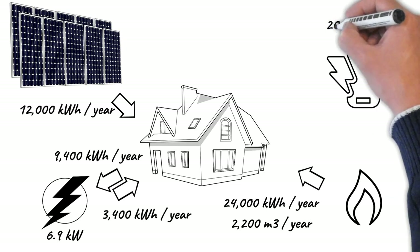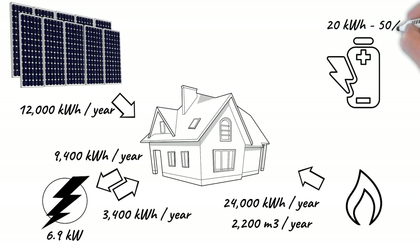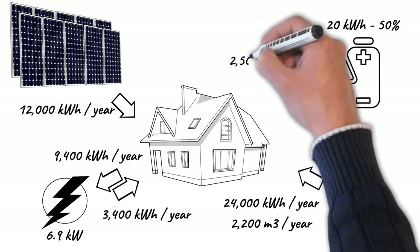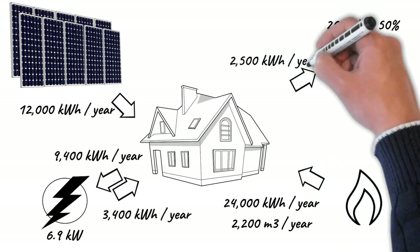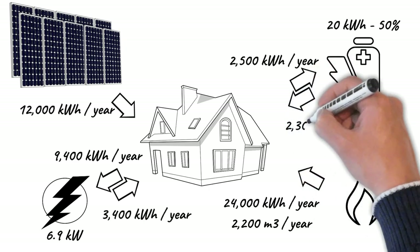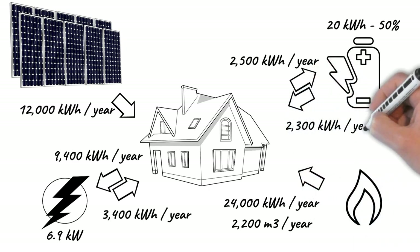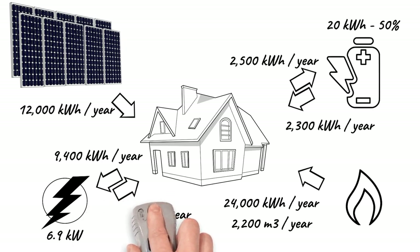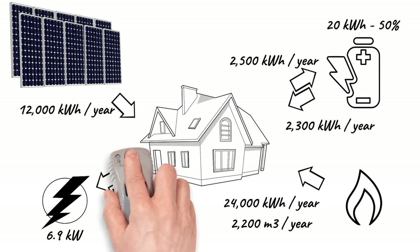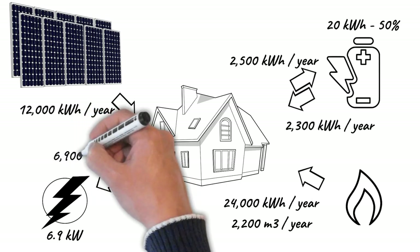To reduce the surplus energy that is injected into the network, it is planned to install a 20 kWh lithium battery with a discharge capacity of 50%, which will help lengthen its life. Assuming a roundtrip efficiency of 90%, the battery will make it possible to take advantage of another 2,500 kWh that will no longer be injected into the network.